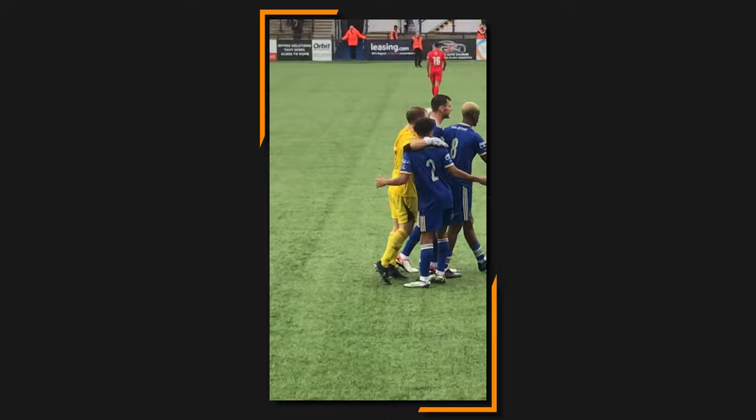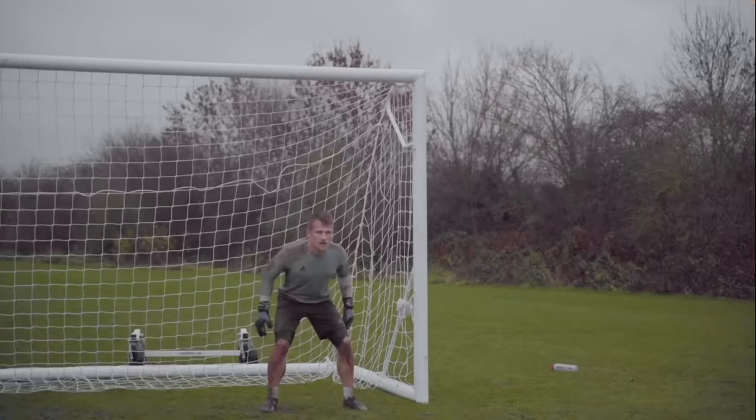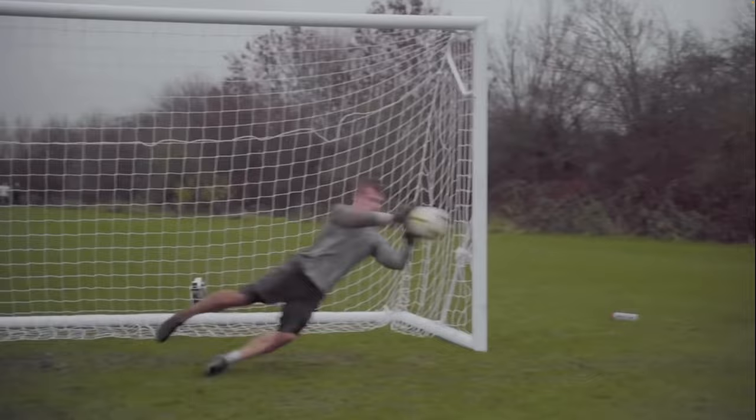Next up, the rain. Some goalkeepers love playing in the rain — I love playing in the rain. I grew up in the northwest of England where it rains all the time, so it's nothing new for me. One point from before applies here too: keep moving, don't stand still. If you stand still in the rain and cold, it'll go right through you and really affect your performance. Keep your core temperature high. Also, especially if you're playing on grass, maybe wear longer studs — the last thing you want is to slip when making a vital save on a muddy pitch.